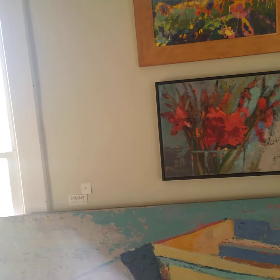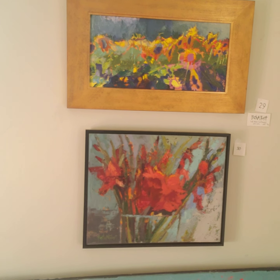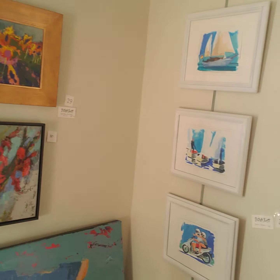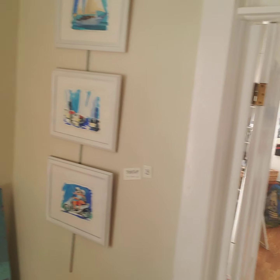There are some small gladiolas in oil and some sunflowers. On this wall there's your choice for $150, so you could do a small grouping.